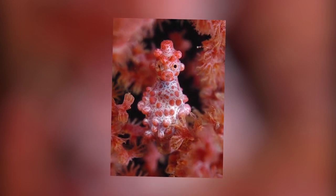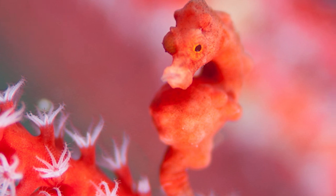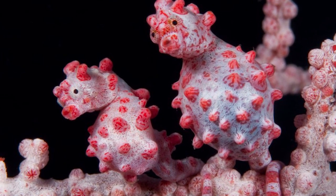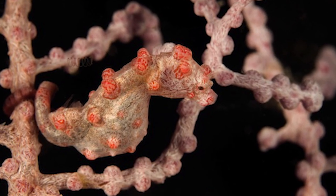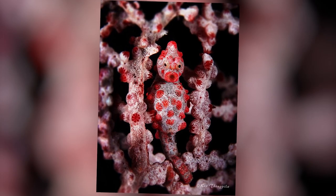Unlike other seahorses, these pygmy versions have a single gill opening on the back of their heads instead of two on either side. Males carry their young, as most seahorses do. But unlike other species, male pygmy seahorses brood their young inside their trunk instead of a pouch on their tail. They can appear in slightly different colors depending on what type of coral they live among.